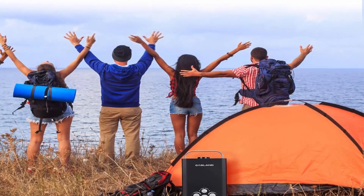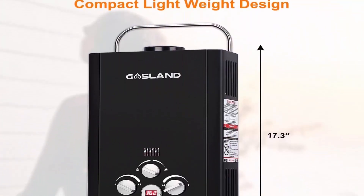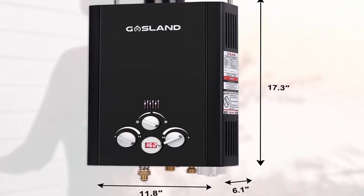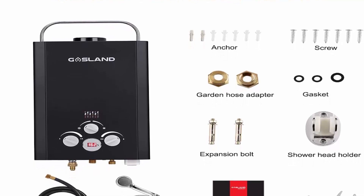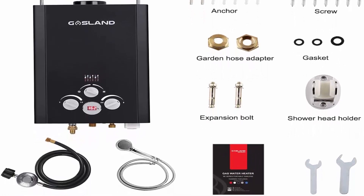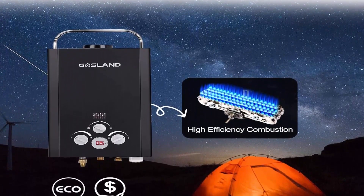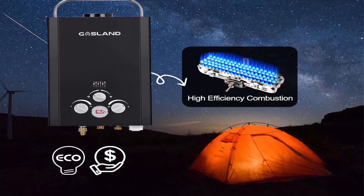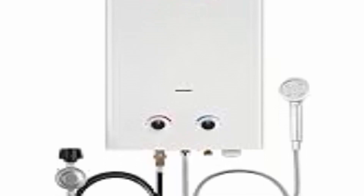Good for off-the-grid use — runs on a standard 20-pound liquid propane tank with electronic ignition fueled by 2D cell batteries. Can be used while camping, RVing, hunting, poolside, washing pets or horses, cleaning vehicles, or in a tiny house, greenhouse, or cabin. Advanced safety protection system with CSA certification meeting Canadian and U.S. safety standards, with protections against overheating, low water flow, dry combustion, freezing, high water pressure, and flame failure.